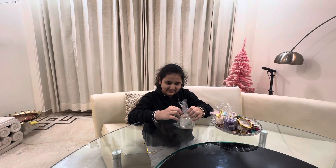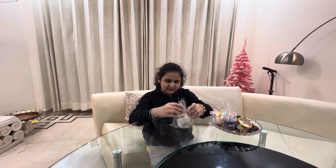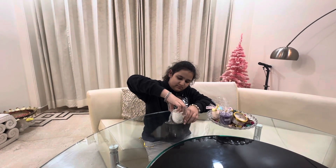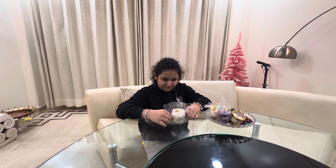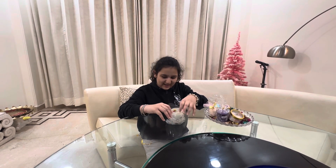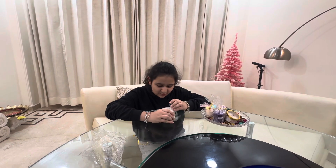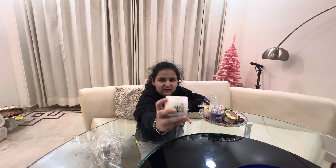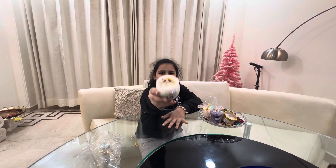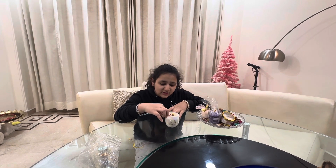I'm opening it and showing you how it lights. Look at this guys — it has small flowers for the scents. It has a yellow, pink, and red flower. This is the whole candle.